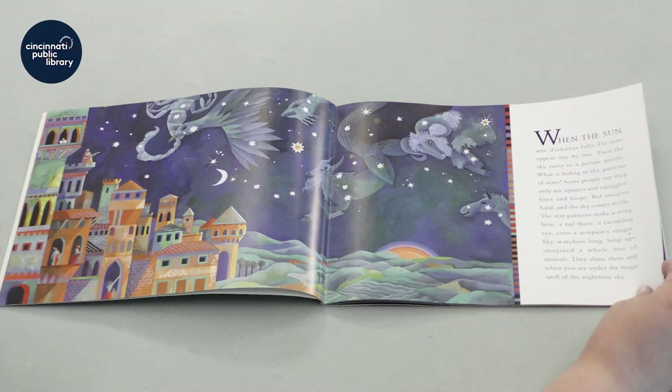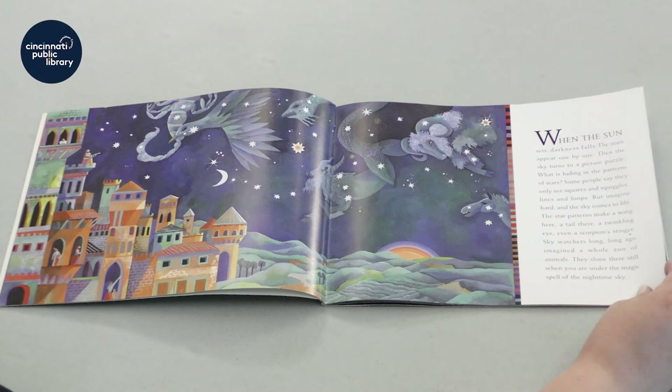The star patterns make a wing here, a tail there, a twinkling eye, even a scorpion stinger. Sky watchers long, long ago imagined a whole zoo of animals. They shine there still when you are under the magic spell of the nighttime sky.